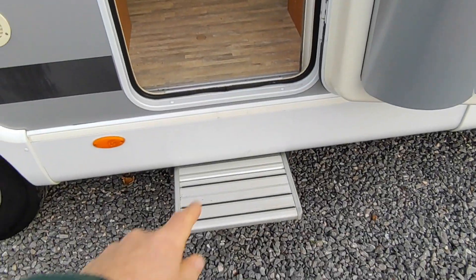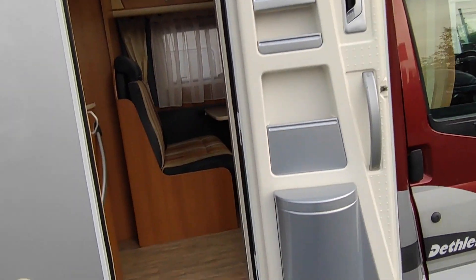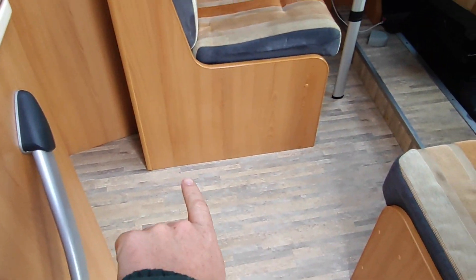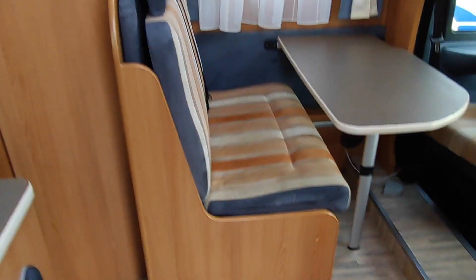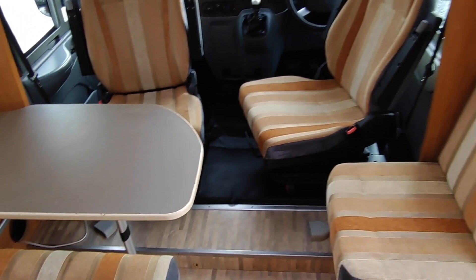Opening up the habitation door, we've got an electric step, a bit in the door, and a couple of useful storage pockets. Coming into the van, we find a very typical European layout. There are some carpets with the van — not sure if they're full front and rear. You've got some fairly light-coloured upholstery, which is good — fairly neutral and light, which is nice.